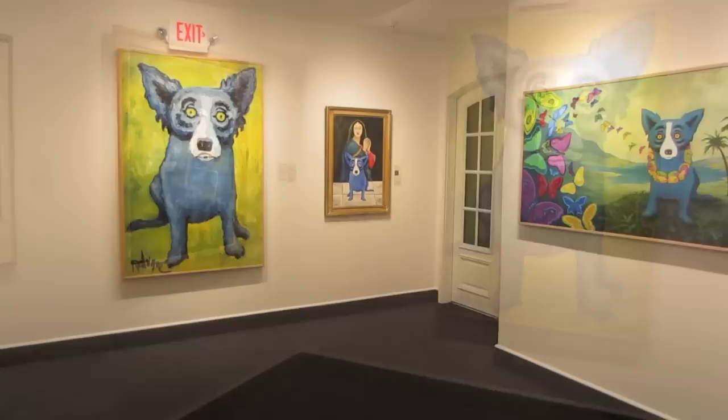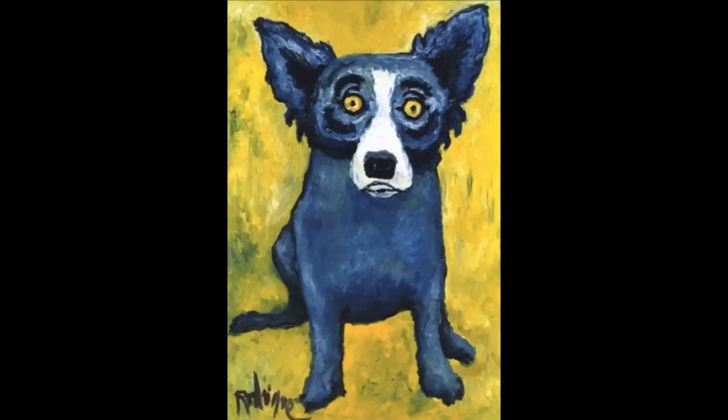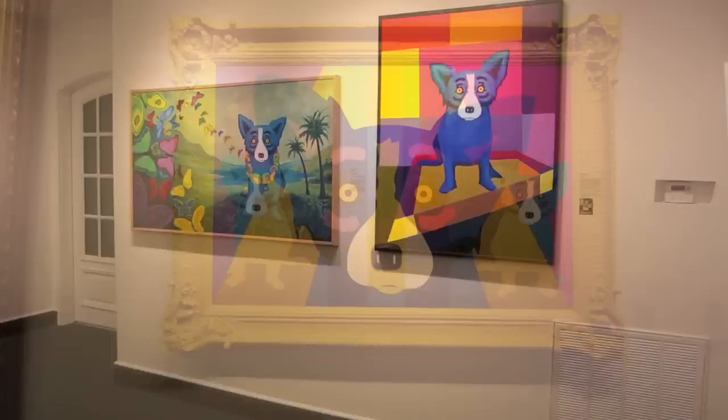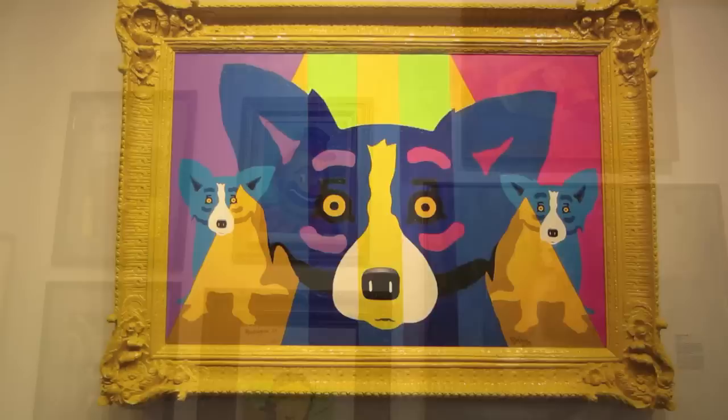And you can see some of the earliest Blue Dogs in existence here. Also here is the large-scale Lou Garou — the first painting in 25 years without an oak tree, and the true beginning of the Blue Dog series. Plus paintings done for Neiman Marcus and Xerox, and even paintings completed just this past year.